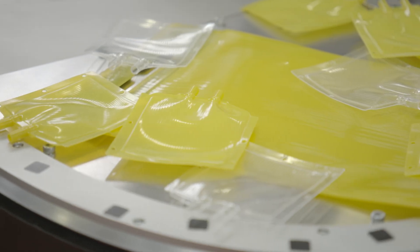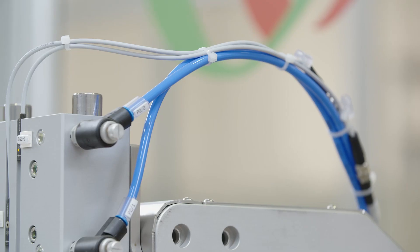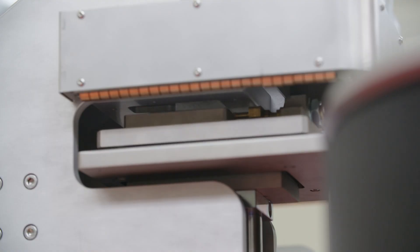Since over 50 years, GF designs and builds machines and complete automatic lines for welding of plastic materials, using radio frequency and thermal contact technology.